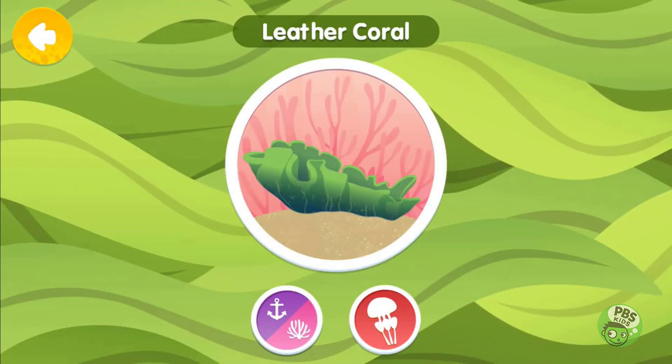Leather coral is a soft type of coral. It doesn't make a hard shell. It has hundreds of tentacles that it uses to catch food from the water around it.